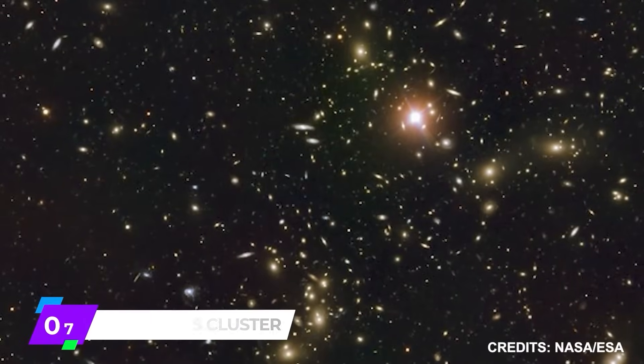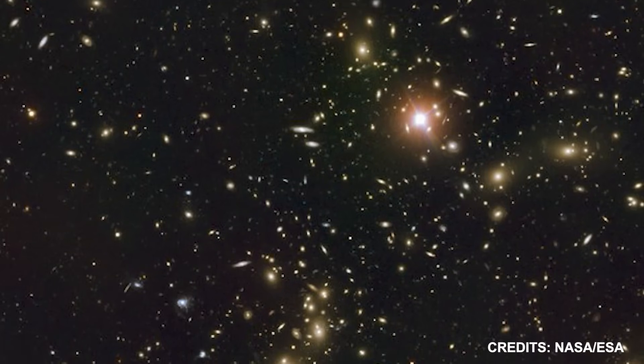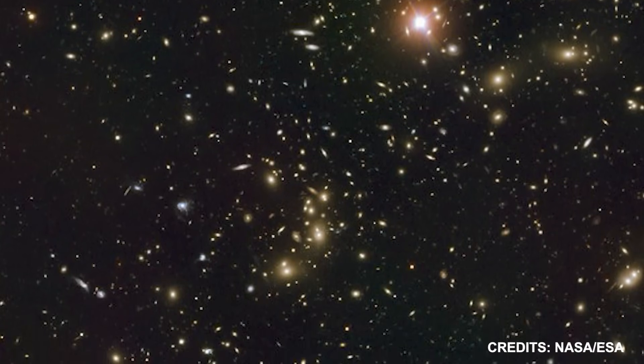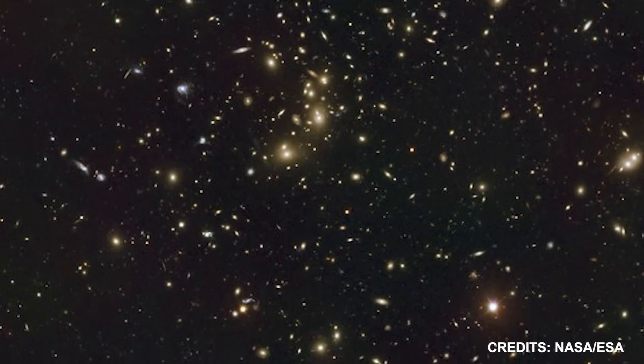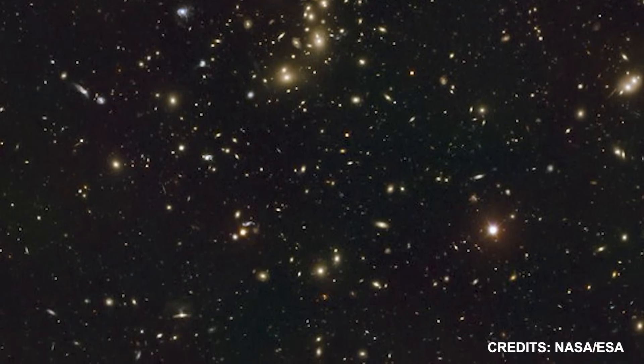Number 7: Pandora's Cluster. This image provides a panoramic perspective of the galaxy cluster Abell 2744, which is now undergoing a merger. Because of the wide variety of unusual events it has produced over the course of 350 million years following a massive collision, this object has been dubbed Pandora's Cluster.